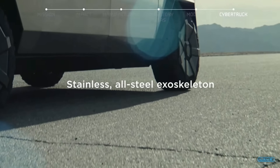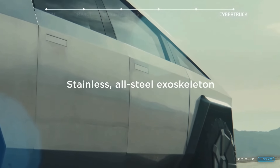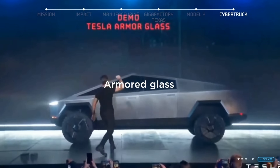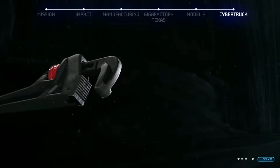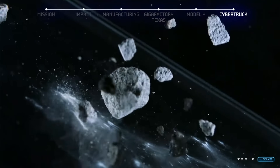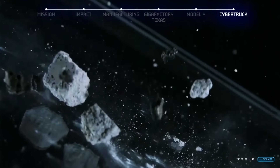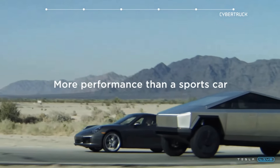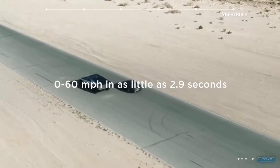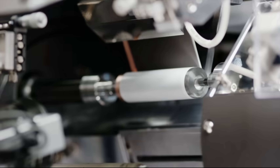Now on to the bigger news: leaked information shows what we should expect for the range of the Cybertruck at launch. The launch edition of the Cybertruck is probably going to be the dual motor version, and this is anticipated to come with 350 miles of range. It could be the quad motor, but it's most likely the dual motor.